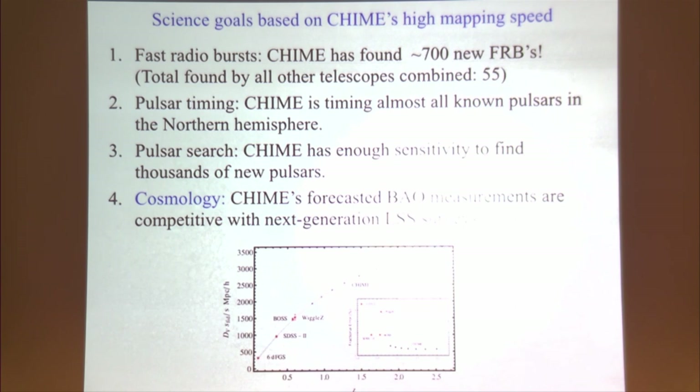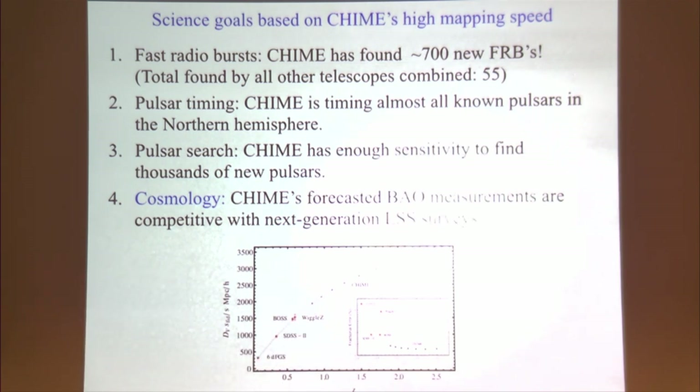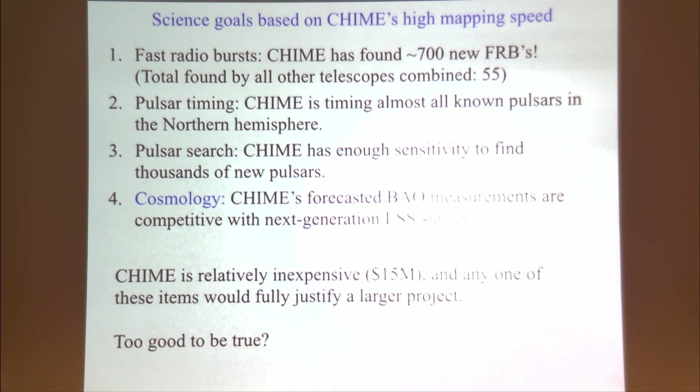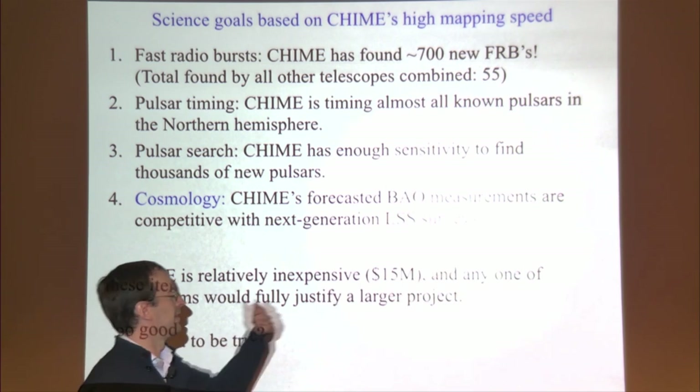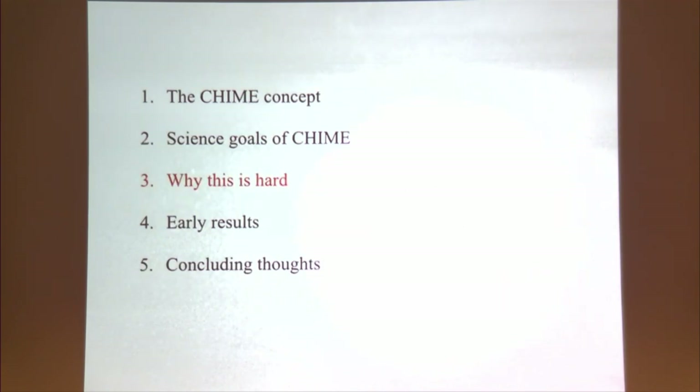Finally, cosmology — what CHIME was originally built to do. CHIME's forecasted BAO measurements from the 21-centimeter line are competitive with next-generation large-scale structure surveys like DESI or Euclid. CHIME is a relatively inexpensive instrument at 15 million dollars, and any one of these science items would fully justify a larger project.